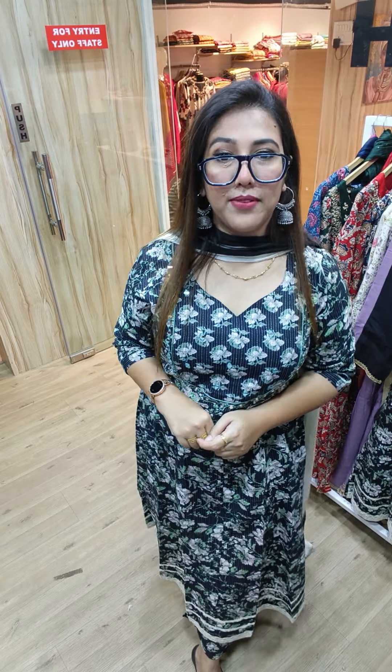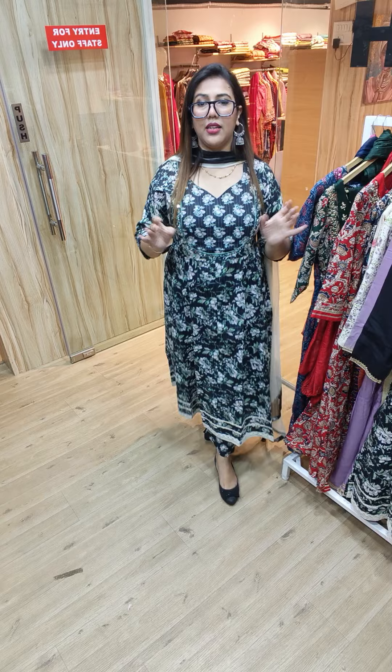Hello everybody, a very warm welcome to our another video. Today we will show you a very loving Anarkali collection. An amazing price deal. We have some designer Anarkali collection — a very loving collection.